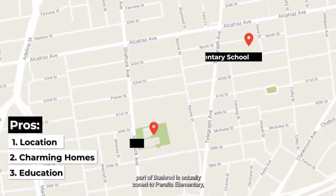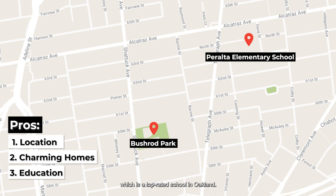Number three, part of Bushrod is actually zoned to Peralta Elementary, which is a top-rated school in Oakland, so if you're looking for good schools, you can find it here as well.